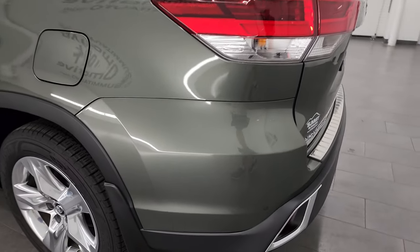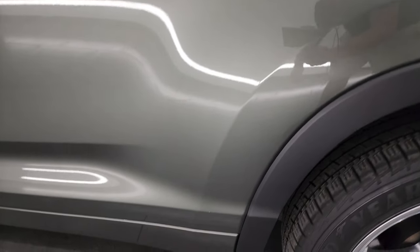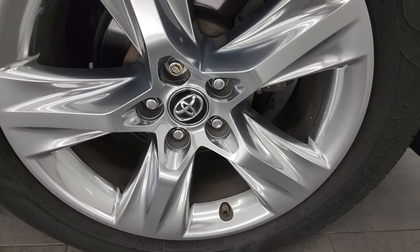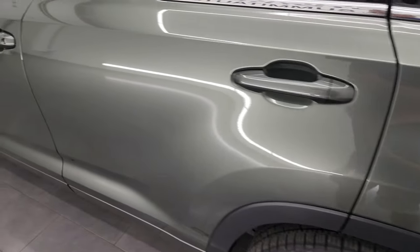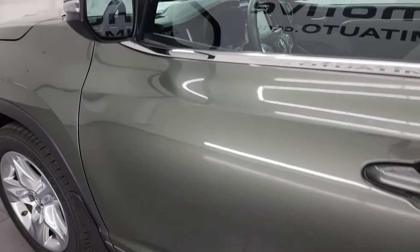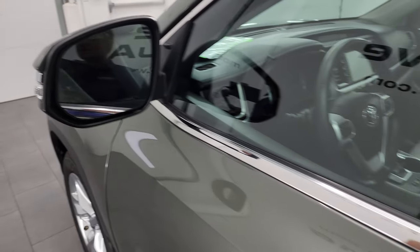Coming around to the driver's side, the rear quarter and door all look really good. For full disclosure, the back wheel is in excellent shape as well. The driver's side door looks really good — didn't see any dents or dings. It does have blind spot monitoring, heated mirrors, and built-in directional signals.